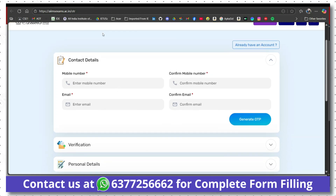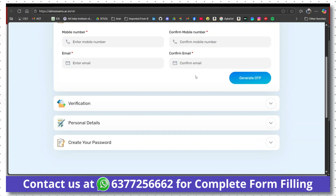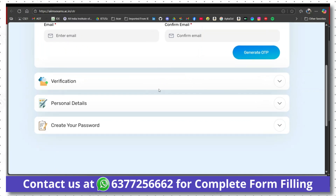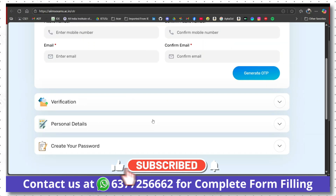You just have to create an account — that is the OTR process. First, you have to fill your mobile number and email ID, then generate OTP and email OTP, then verify. You will get a DigiLocker verification; you may proceed with it or skip it. After verification, fill your personal details: name, father name, mother name, date of birth, gender. Then create your password and submit the form. This is the OTR — one-time registration.